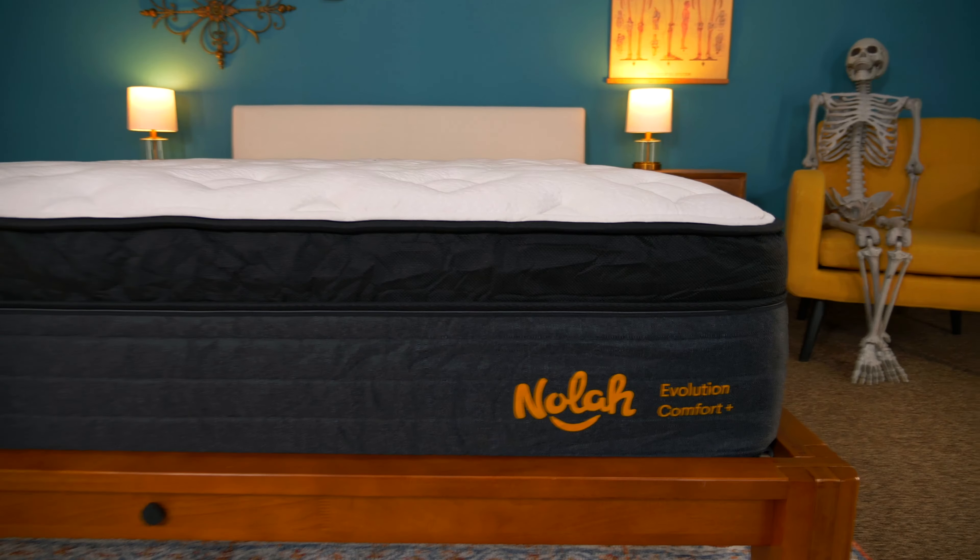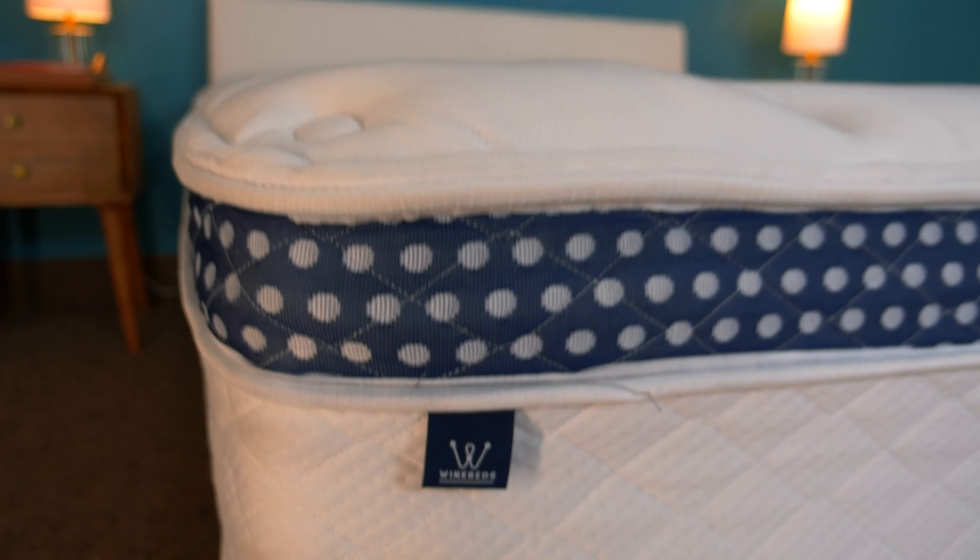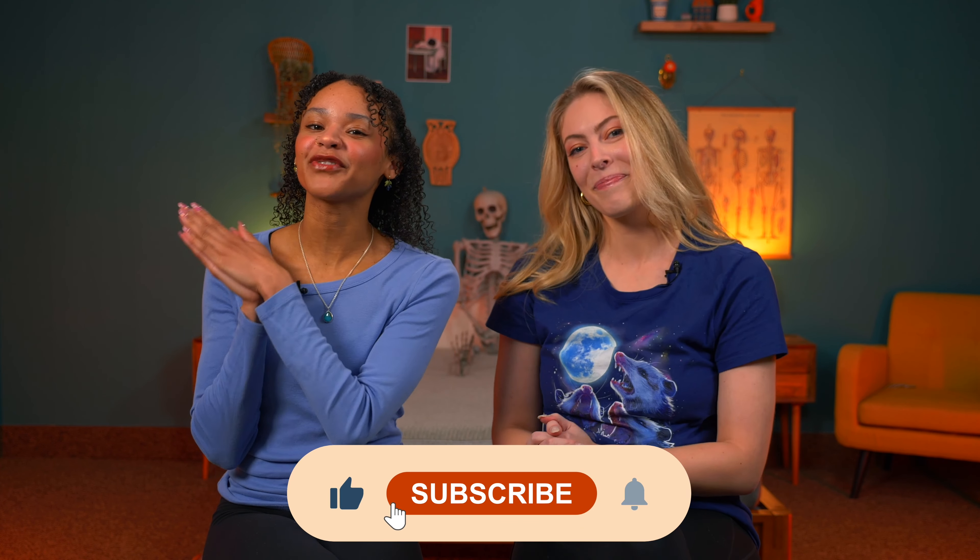Each of these options is going to come with free shipping, a sleep trial, and it comes in a box so you can easily carry it to your room of choice. So let's get into the list. But first, subscribe to our channel for our friendship and expertise.